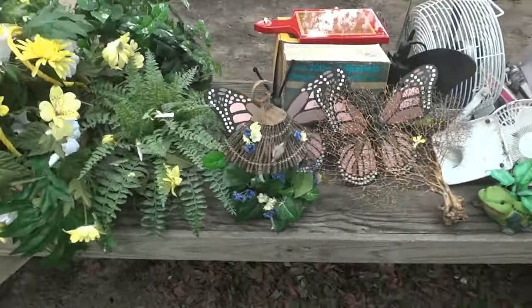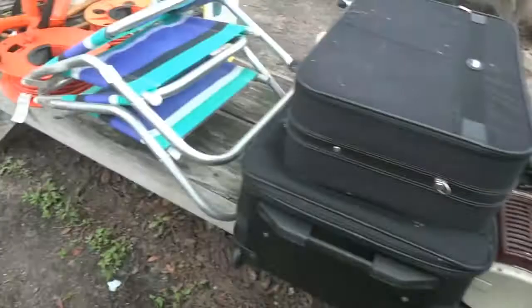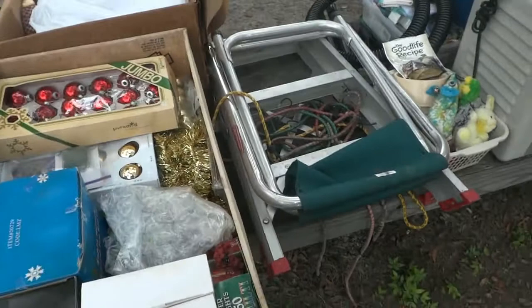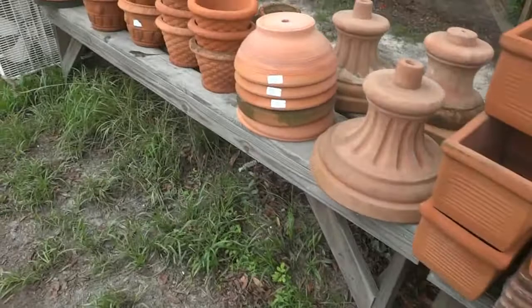More Christmas decorations, an Electrolux sweeper with attachments, all kinds of books, sporting goods, a couple of beach chairs, a FlowMaster, some electric cords, a lot of hand tools — we'll be doing choice on those. A lot of chemicals for insects and fertilizer, a couple of coolers, a gas can, a heater, a couple of little stools, a bench, a folding stool, and a folding ladder.